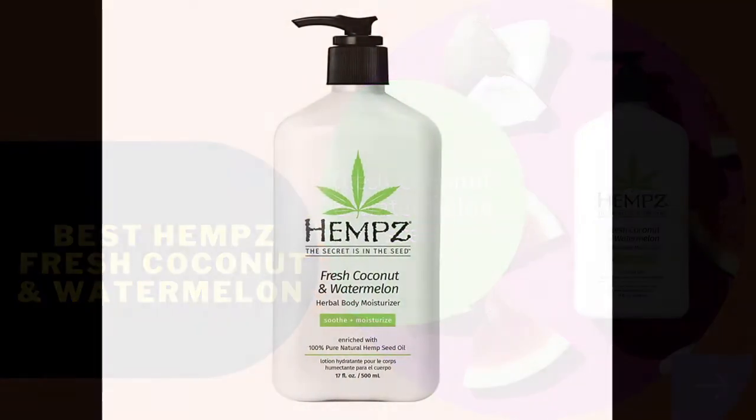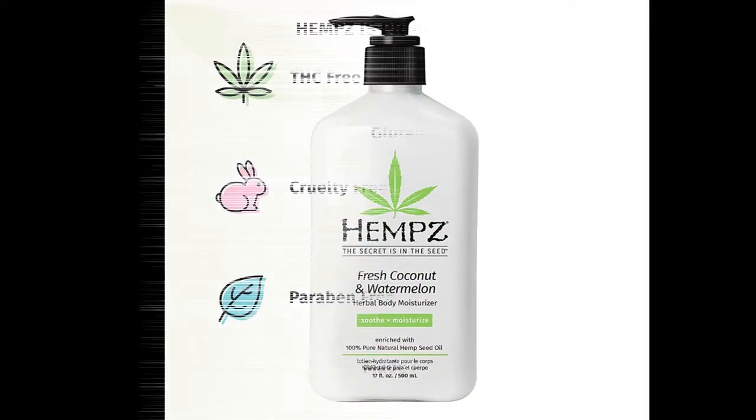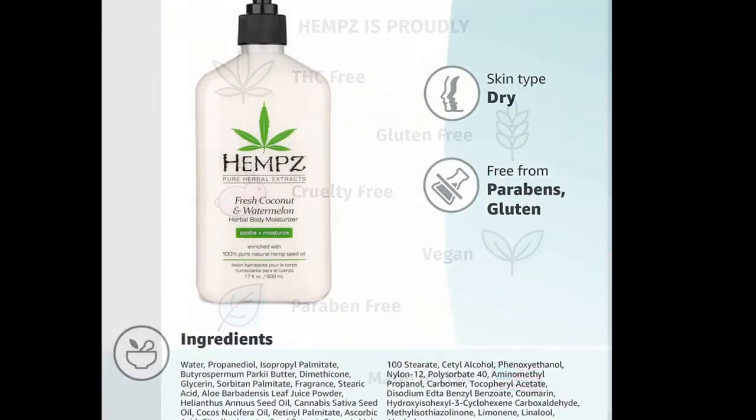Soothing Hydration. Our whole body hydrating cream provides deep nourishment and moisture to dry skin. Oil-rich hemp seed, sunflower and coconut oil combine with shea butter to nourish, soothe and condition.